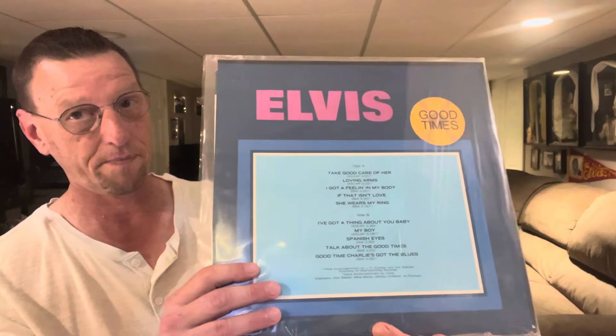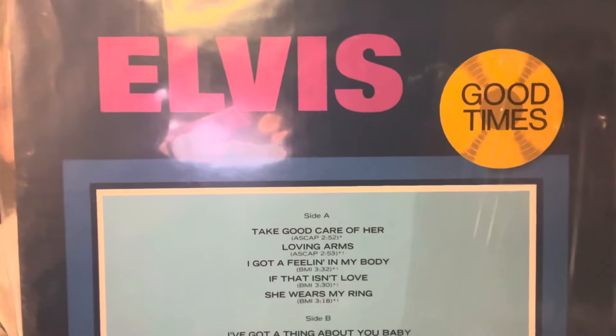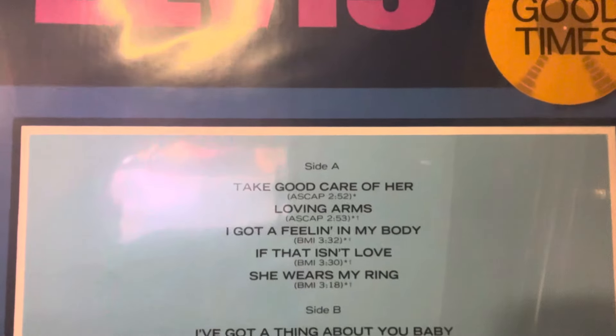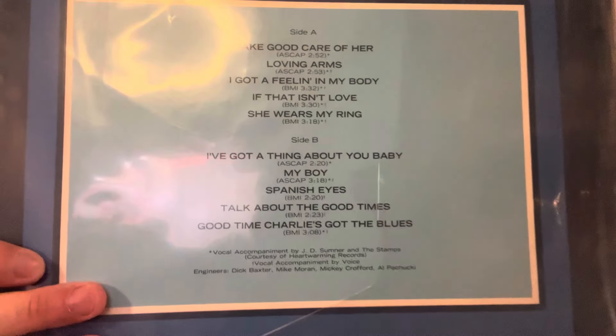Because on March 20th of 1974, 50 years ago, this album was released. Why am I showing you the back cover? There's a reason. And the album is Elvis' Good Times, with a stellar selection of songs that were recorded in 1973 at Stax Studios — what came to be known as the Stax Sessions.